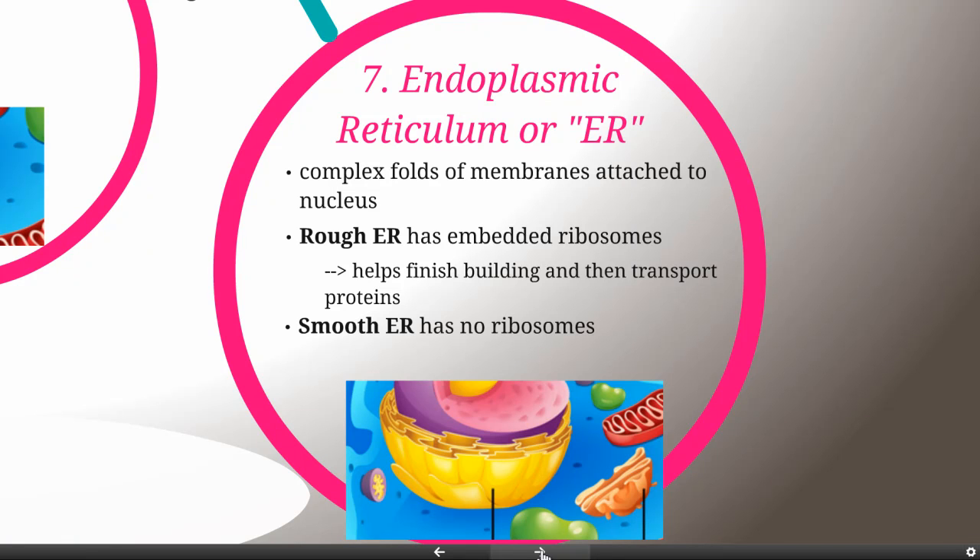The smooth ER doesn't have any ribosomes in it. Remember, ribosomes are what build proteins. So smooth ER is going to be involved in other things, particularly lipid synthesis — building lipids — and also detoxification, bringing in molecules like alcohols and breaking them down into component parts that are not so dangerous for your cells.